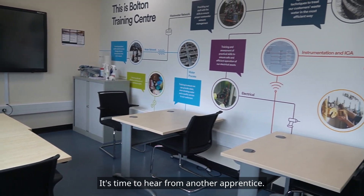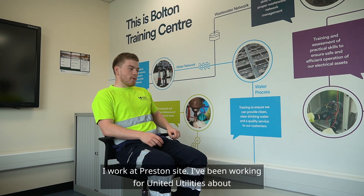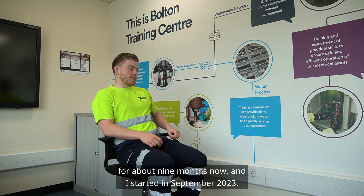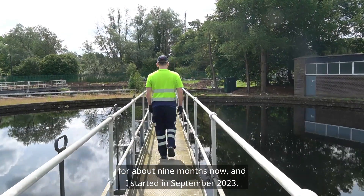It's time to hear from another apprentice. My name is Jarrah Willen, I'm an apprentice wastewater process controller and I work at Preston site. I've been working with United Utilities for about nine months now and I started in September 2023.